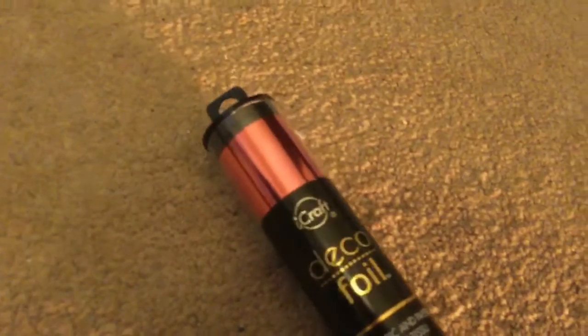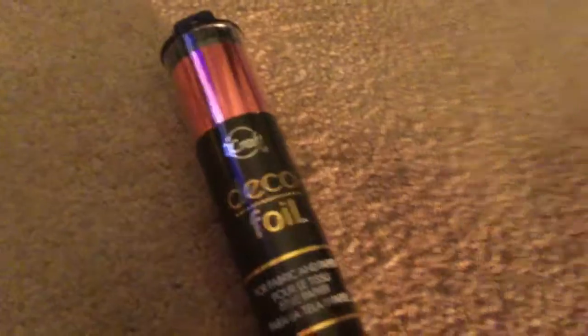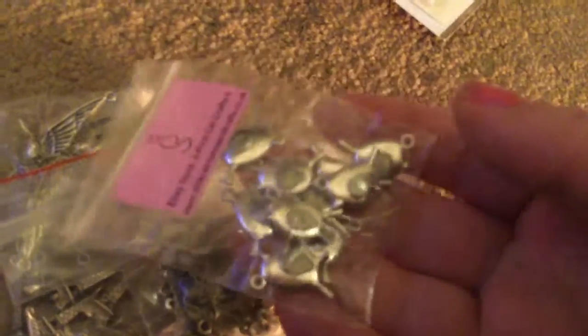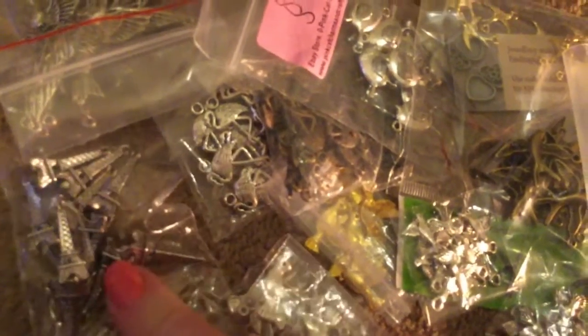I also purchased the foil, which was £5.65 per pack with five sheets in each — I got the pink, gold, silver, and rose gold. And then I purchased a lot of different charms, mostly different bird charms from eBay. These are all about £1 for a pack of ten — I've got some Eiffel Tower ones and some bird ones in gold.